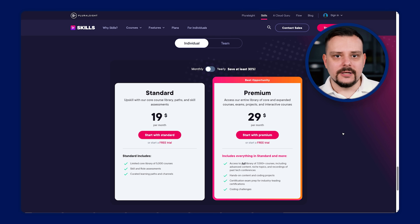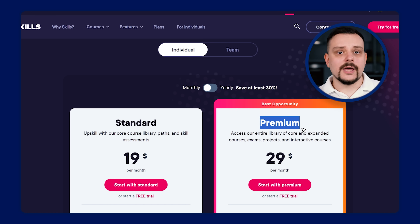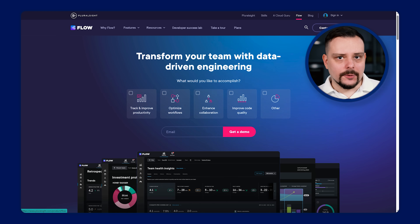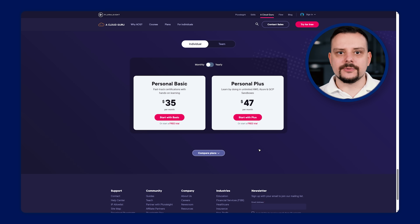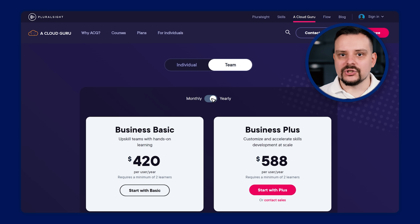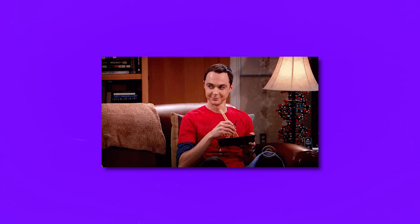Pluralsight offers a pricing model that's a little bit more complex than you usually see on other learning platforms. There are three types of pricing plans. Skills — for those who want to expand their skills and knowledge, with access to thousands of courses, skill assessments and learning paths. This plan includes Standard and Premium subscription options with monthly or annual billing. Flow — more for teams and organizations, helping them work better together by optimizing their workflow, with Core and Plus options. Cloud Guru — for leveling up your cloud skills, offering Personal Basic, Personal Plus, Business Basic and Business Plus subscriptions. The skills plan also offers a free trial with 10 days and 200 minutes of viewing, so you can explore the platform before you decide to commit.